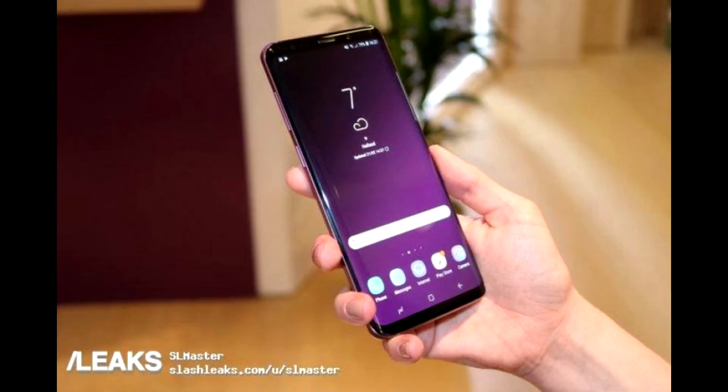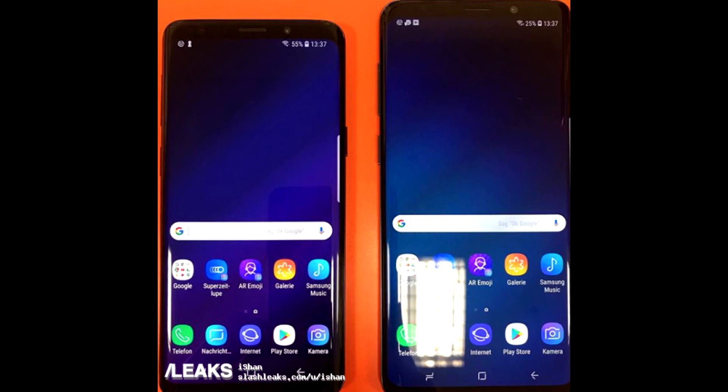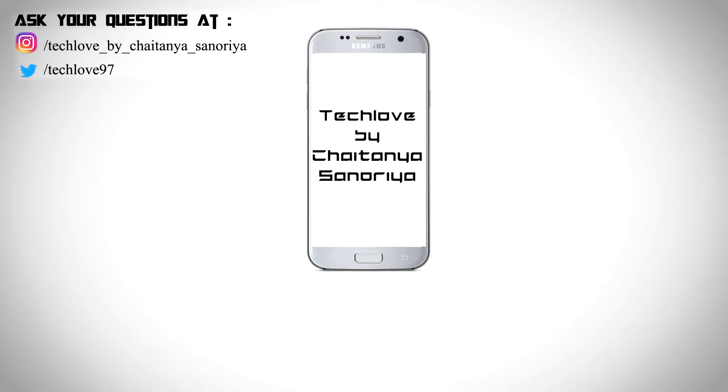Get ready for the Galaxy S9 launch. I hope you liked this video. Please subscribe to this channel and follow me on Instagram as well. This is Chetan Sanoriya signing off.